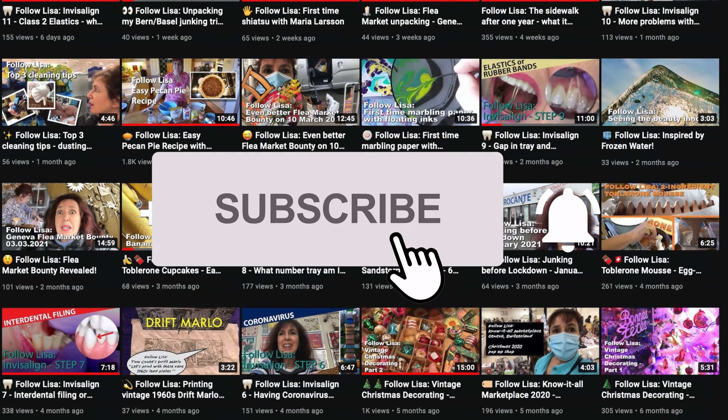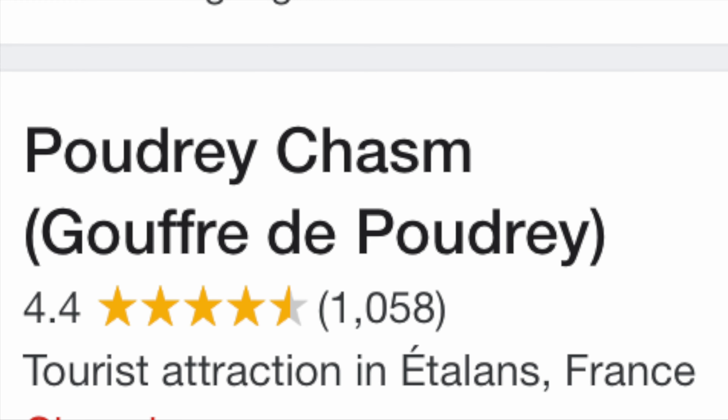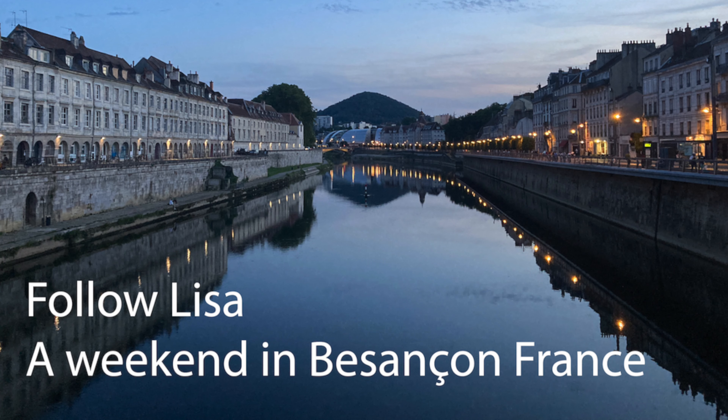Please subscribe and don't forget to click on the little notification bell so you don't miss any of my videos. On our way to Besançon for the weekend, we went to the Gouffre de Poudrey. Here's a link to the video of the Besançon weekend.